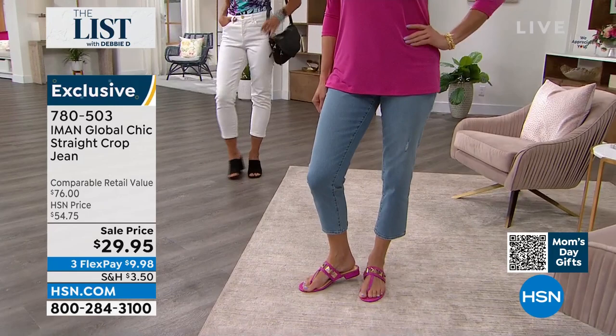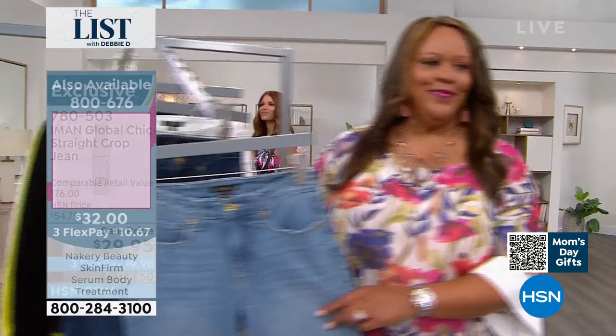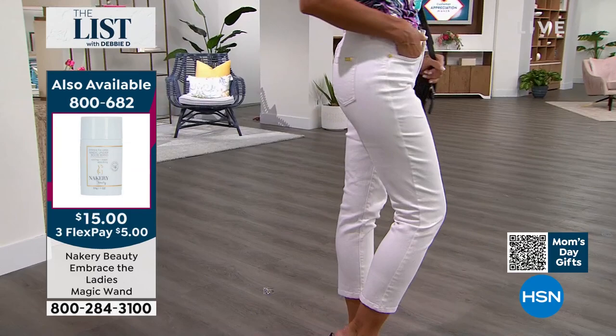Straight leg jeans have really been the it jean of the moment — nice and fitted through the hips, through the waist, through the thighs, but then you have a little bit more of a casual, relaxed vibe at the bottom. It's not super tight on the ankle. This being a crop is perfect for showing off all our summer sandals, our pedicures — cause we're all out there getting our pedicures now that it's warmer outside. It really is sort of the best of all worlds. And if you wanted to, you could absolutely still get this into your fall and winter wardrobe.